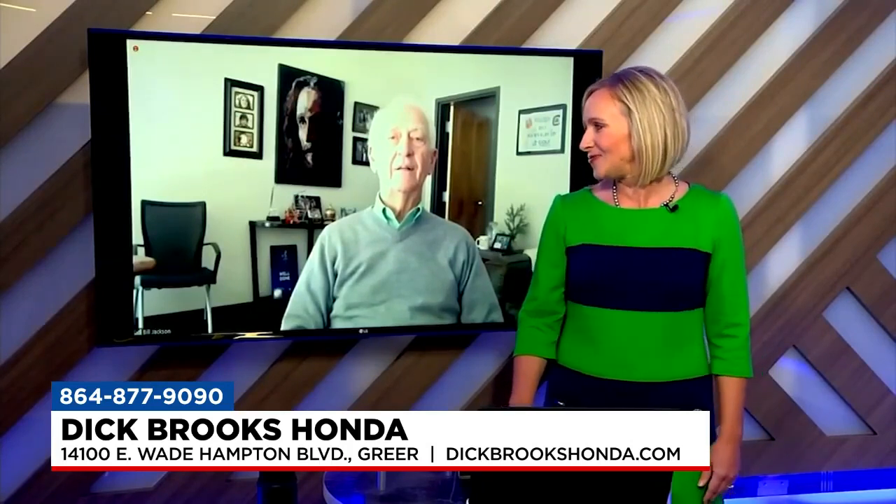Fantastic. If people want to check you out, the address at your main store is 14100 East Wade Hampton Boulevard in Greer, or visit DickBrooksHonda.com. Ed, thank you so much for being here. We appreciate it. Thank you, Margaret.